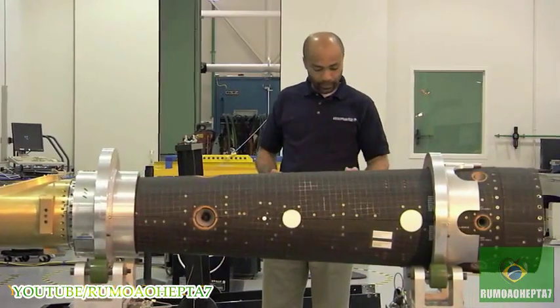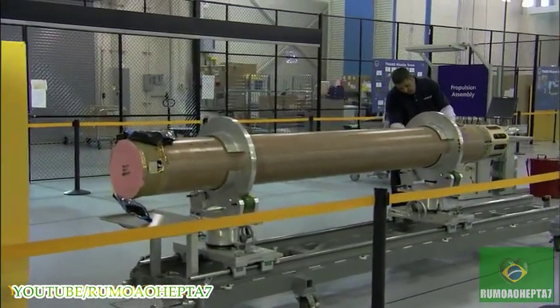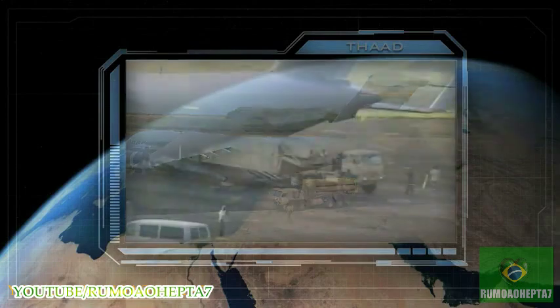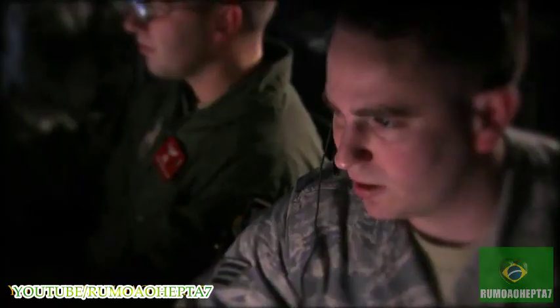We continued production of terminal high-altitude area defense interceptors for the first two THAAD batteries, which can defeat short- to medium-range missiles inside and outside the atmosphere and may be transported overseas as a unique missile defense surge capability.